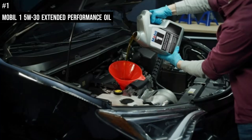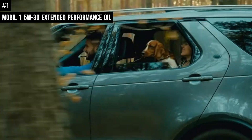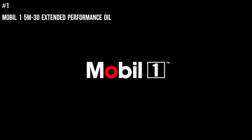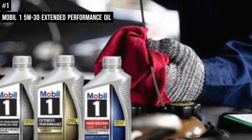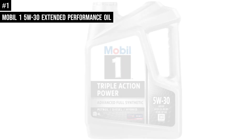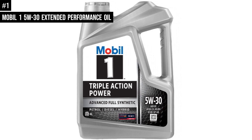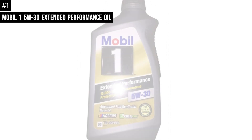It meets ILSAC GF-6 standards to help provide low-speed pre-ignition (LSPI) and timing chain wear protection while keeping your engine clean and helping improve fuel economy. It helps extend engine life by preventing damaging deposits and sludge buildup, and provides excellent internal engine heat protection up to 500 degrees Fahrenheit and low temperature protection down to minus 40 degrees Fahrenheit. Mobil One Extended Performance Motor Oils provide guaranteed protection of critical engine parts for up to 20,000 miles or one year, whichever comes first.